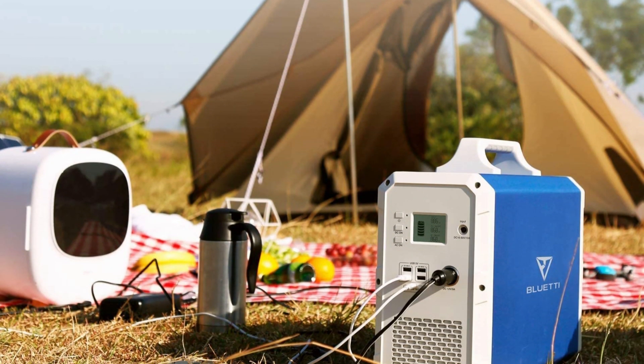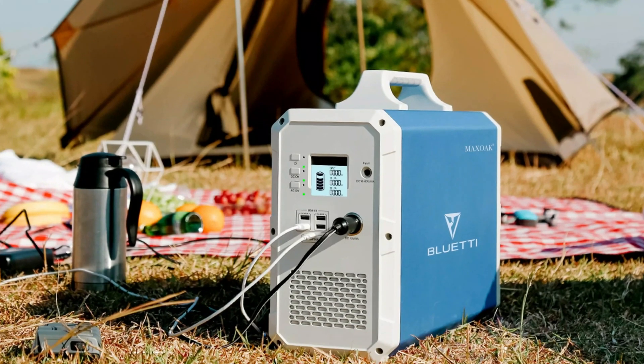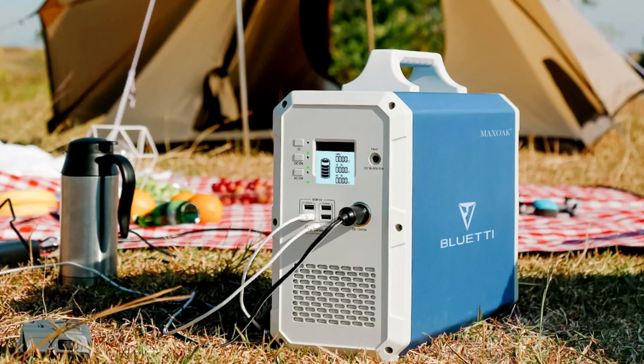We recommend solar charging for this unit, as the included charger is the same as for Bluetti's 1,500 watt-hour unit and takes around 12.5 hours to fully charge using the wall charger.